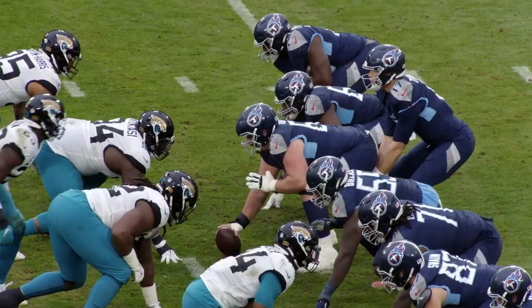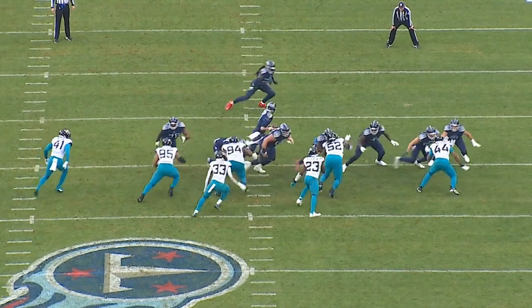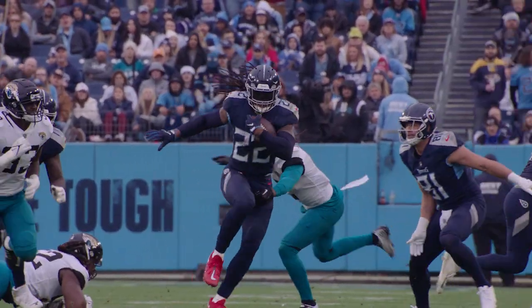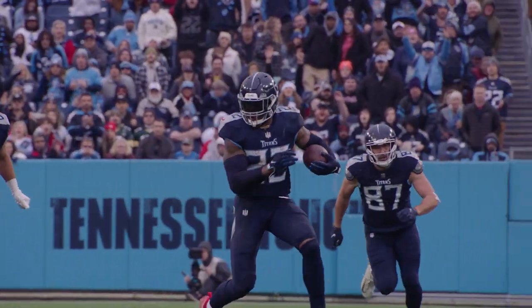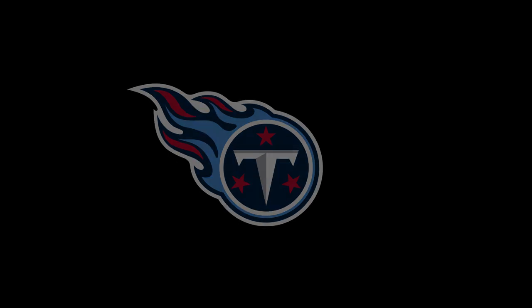Now we're at second and eight at the minus 42, 2:57 in the second quarter. Titans in 12 personnel start out in a three-by-one. Woods goes in motion to make it two-by-two. Jacksonville in a five-man front — outside zone to the three technique on the defensive right side. Excellent block by Brewer cutting off the three technique with help from Daly. Jacksonville linebackers move and try to mug up into the line; they get cut off. Henry blasts through the big gap for a nice 21-yard gain. We'll see you next time.